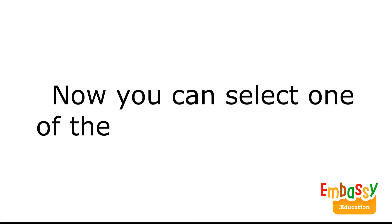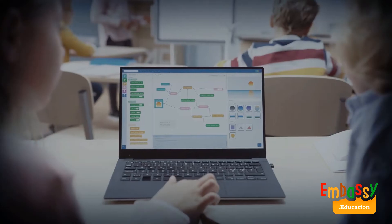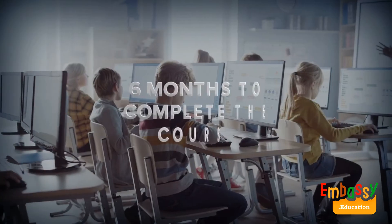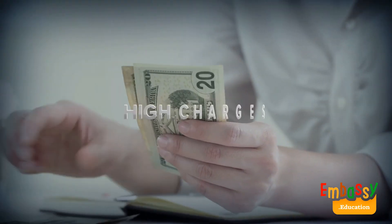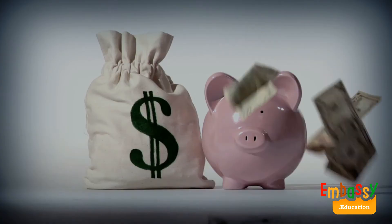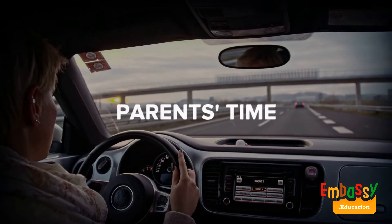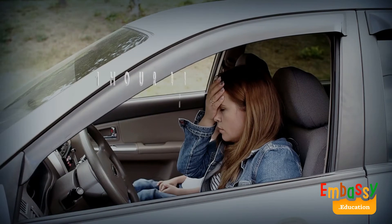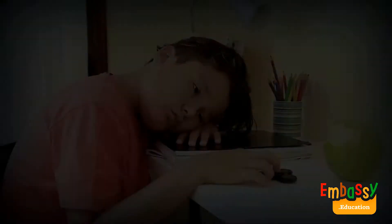Now, you can select one of the options to learn Scratch Junior. First, you can learn Scratch Junior with a teacher in a school and it will take 6 months to complete the course. Plus, if the school charges you as low as $150, you'll end up paying up to $900 for it. Plus, if you spend just 1 hour per way to drive your kid to this class, just twice a week, you'll spend up to 100 hours on logistics from and to the school.